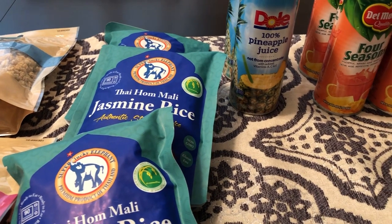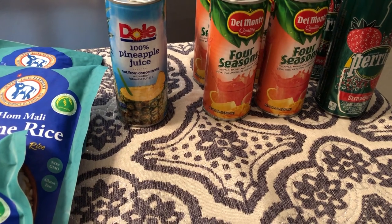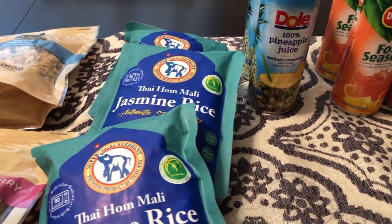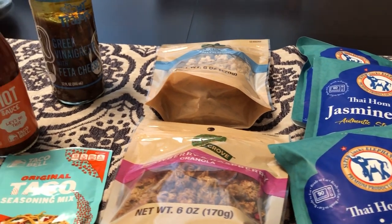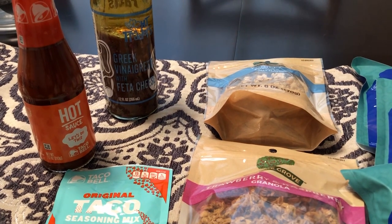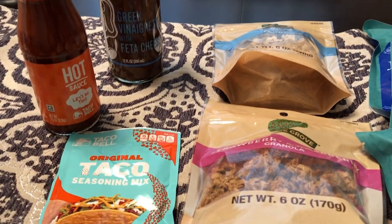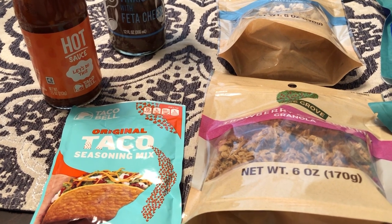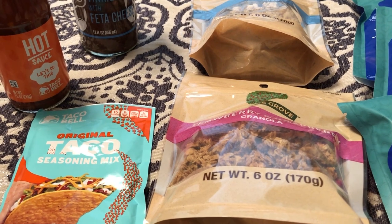As you guys know, I have been trying to use what's in my pantry and freezer over the last couple of months because we are expecting a baby. I have stuff stored in our cabinets because we really don't have a big pantry, so I've been trying not to go crazy buying groceries since I'm already trying to use up what we have in the cabinets in order to make room for the baby stuff — like food, bottles, and all that. So I just ran into the 99 Cent Store just to pick up a couple of things.